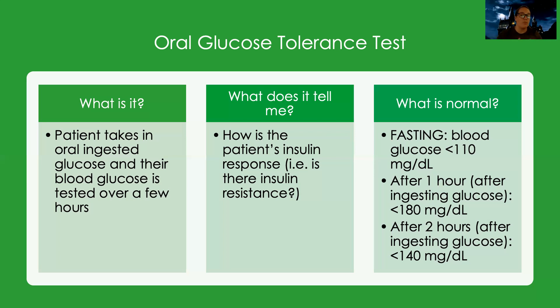After an hour of taking in that glucose, it should be less than 180. Then after two hours, it should still be decreasing and should be less than 140. That kind of tells us how well the cells are responding to insulin, or how the body is handling this excess of glucose.